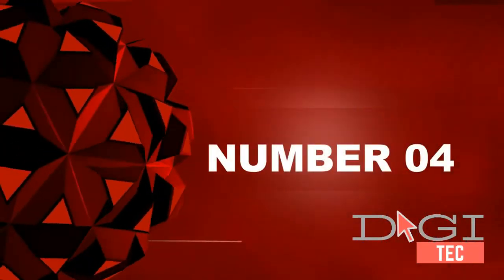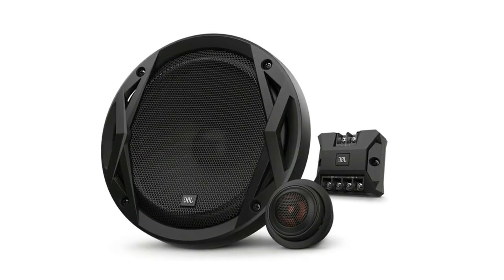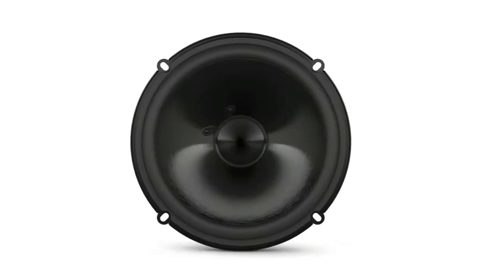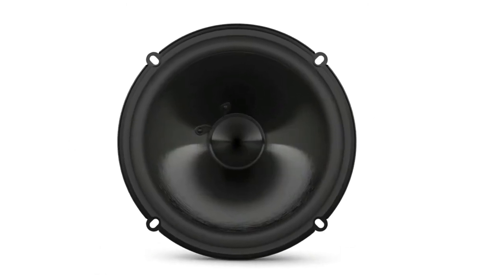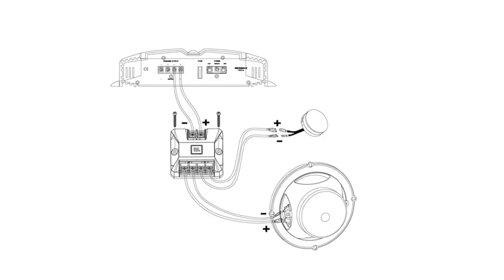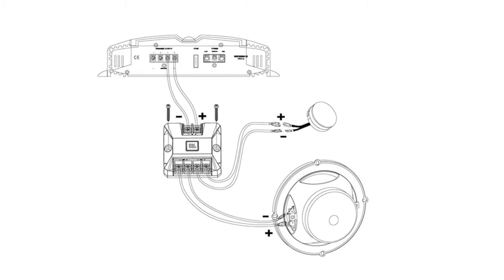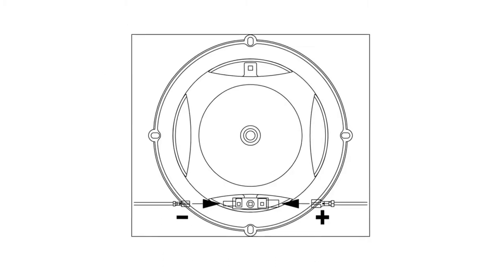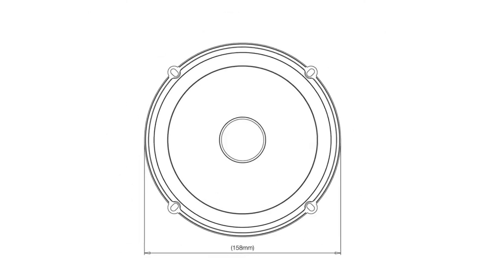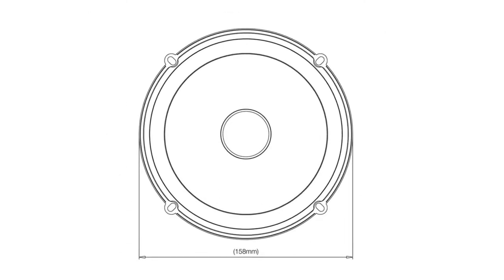Number four: JBL CLUB6500C 6.5 inches 360W Club Series two-way component car speaker. High sensitivity design, high quality product manufactured in Mexico. Includes one pair of woofers, one pair of tweeters, and one pair of crossovers.